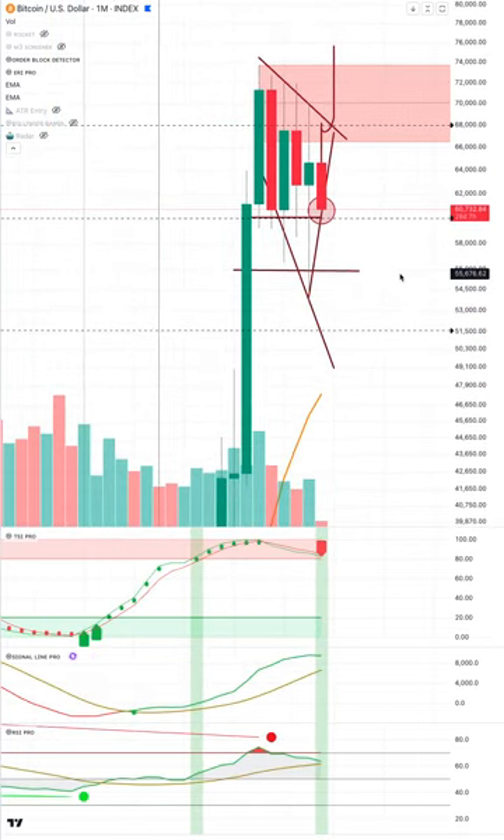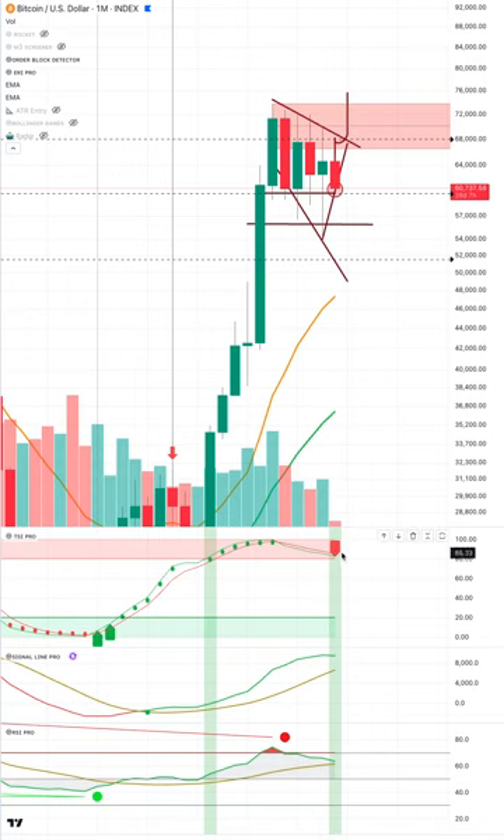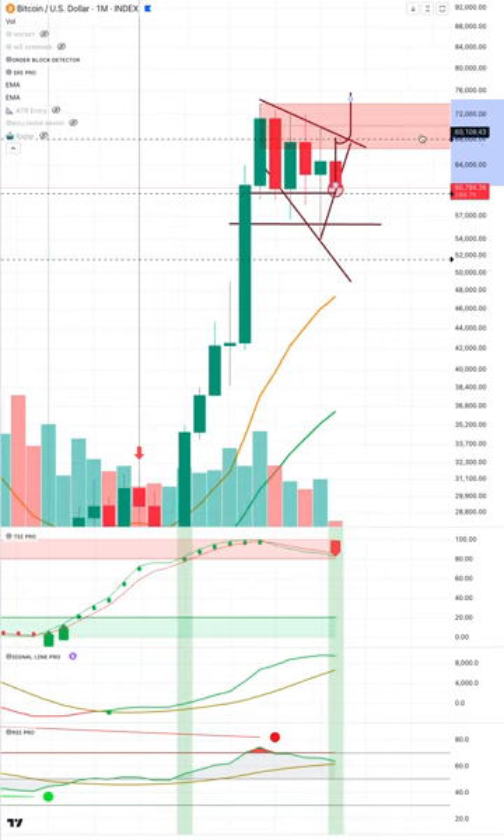On the monthly time frame we have a very bearish candle. The month is far from over, but we have a big red TSI and a bearish engulfing candle forming. These topping tails on all these monthly candles — 69k was a big sell area. We have no one to blame but ourselves for not getting out of this market, so I do want you to protect the downside. Not financial advice — educational purposes only.